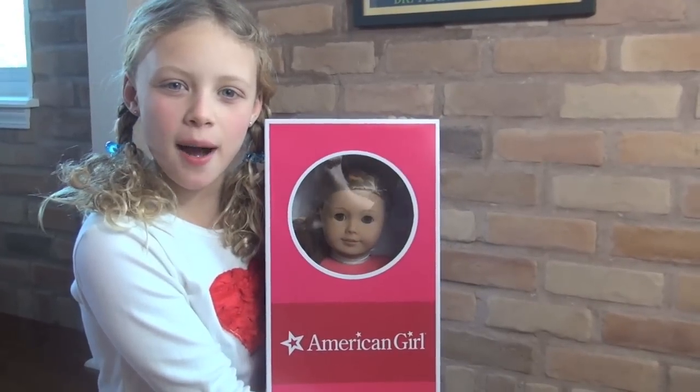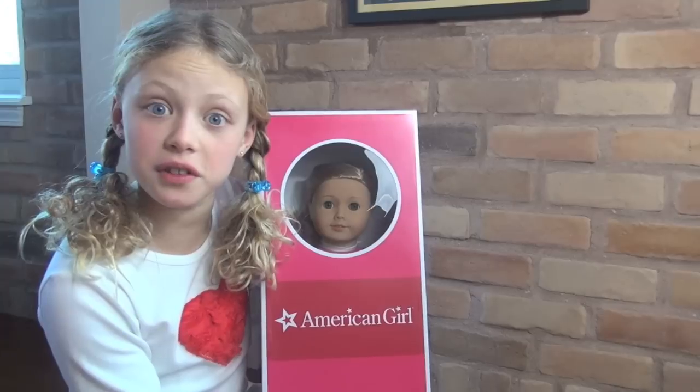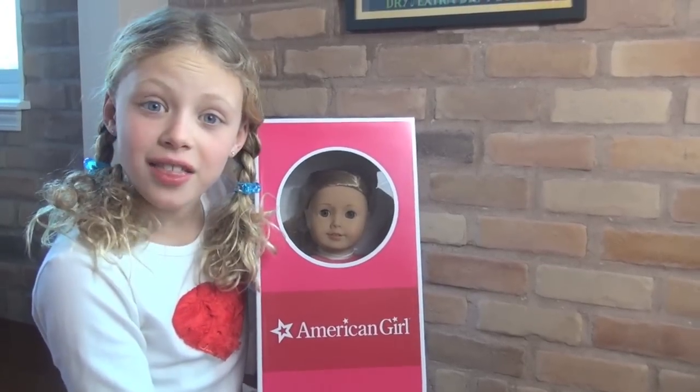Hey guys, I'm from BabyGizzle.com. I have the new American Girl of 2014. Her name is Isabel. Let me show you.